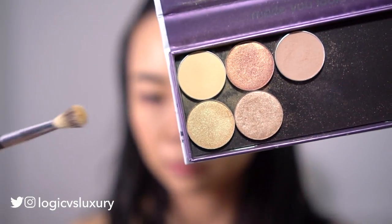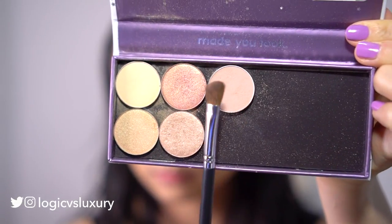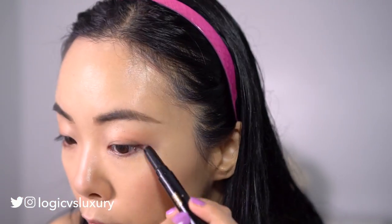Moving on to eyeshadow. I'll start with a light milky color — these are Colourpop eyeshadows — then follow that up with a nice dusty rose color. These Colourpop eyeshadows are pretty good; if you want individual colors it's a good way to avoid spending $50 on a pan. Next is the Yves Saint Laurent duo eyeshadow stick. I'm using the dark end to mimic an eyeliner and blending that in with my fingers. Then the lighter end I'm putting in the inner corners of my eye for some brightness.